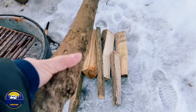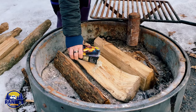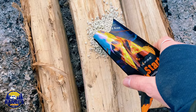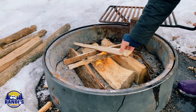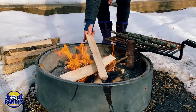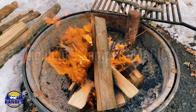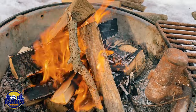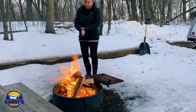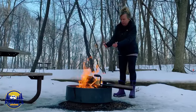Number eight on my list is Instafire. Using Instafire has been the easiest way for me to get a campfire started. I originally heard about it on Shark Tank, and what intrigued me was that it's made out of recycled wood, some rock, and some wax. But when you light it, it can get up to 1,000 degrees Fahrenheit, making it a super easy way to get a quick campfire started even with damp wood.